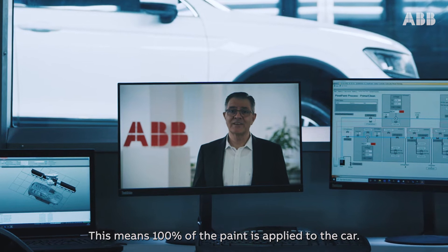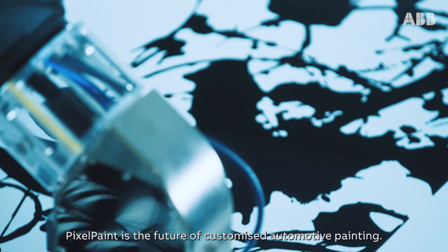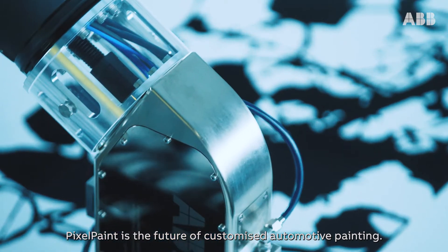This means 100% of the paint is applied to the car. Pixel paint is the future of customized automotive painting.